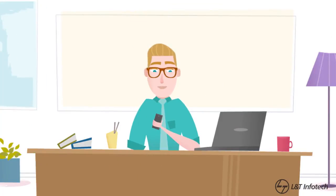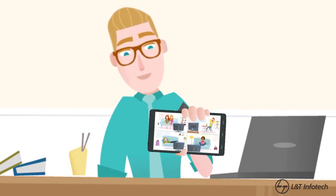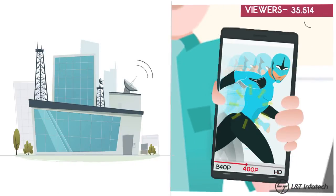You are probably watching this on a mobile device right now. To cater to this preference-driven consumer base, the challenge for a media broadcasting company is to stream high-quality curated content across platforms at high speed.